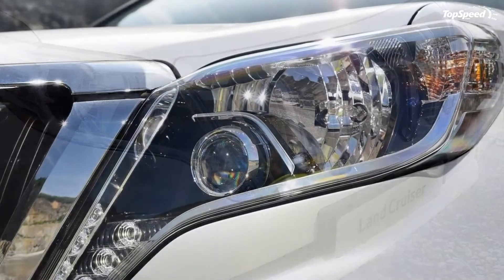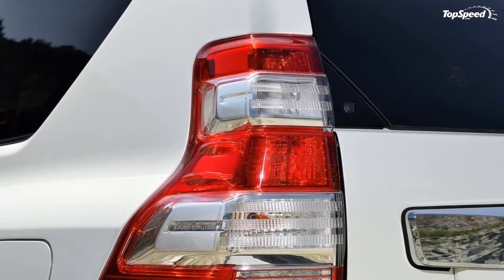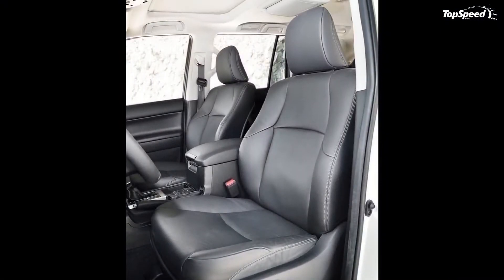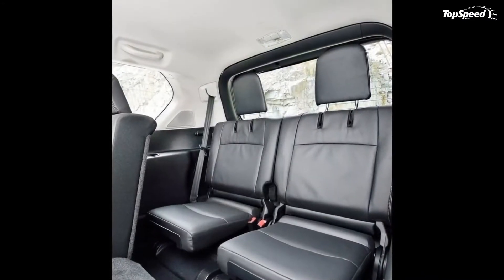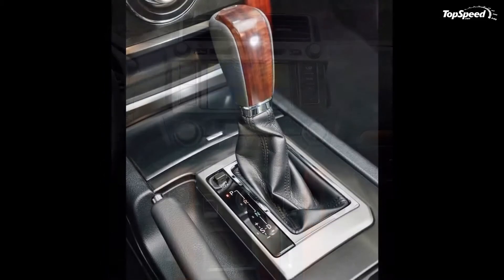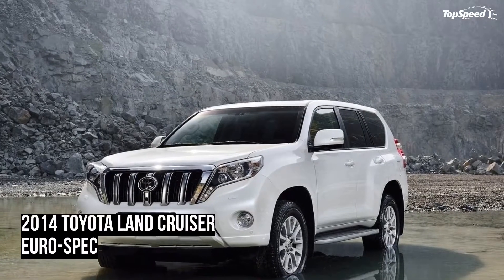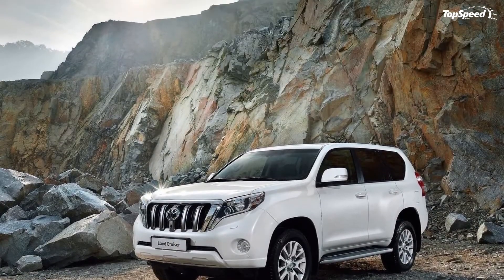The three-door version of the Land Cruiser carries a 3.0-liter turbocharged diesel engine good for 188 horsepower at 3,400 RPM, and 310 pound-feet of torque produced from 1,600 RPM all the way up to 3,000 RPM. This new 16-valve engine is Euro 5 Plus compliant, with CO2 emissions of 209 grams per kilometer. For the automatic transmission-equipped three-door model, fuel efficiency achieves a combined cycle figure of 30 MPG.